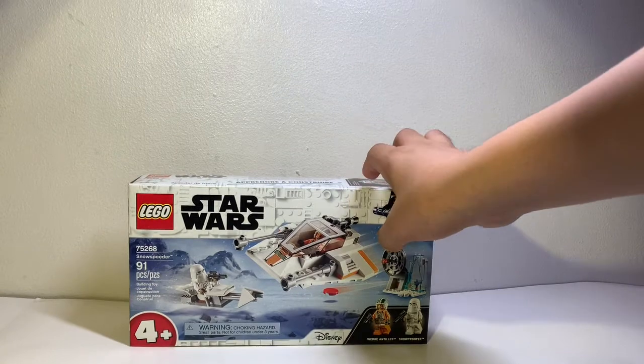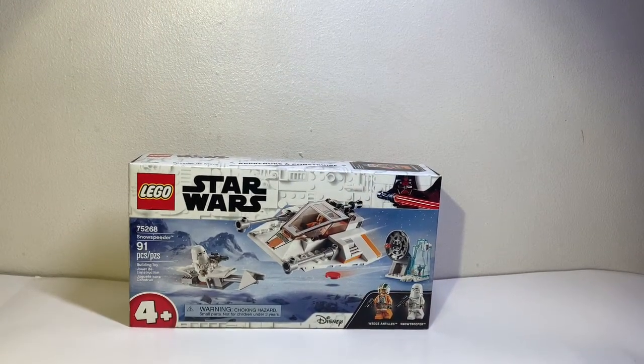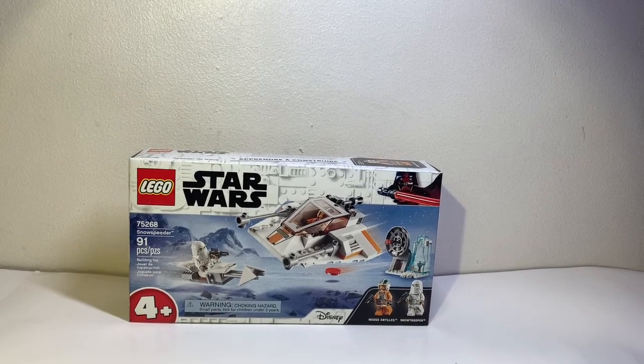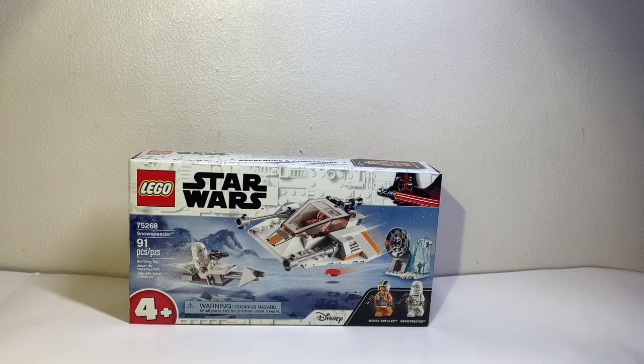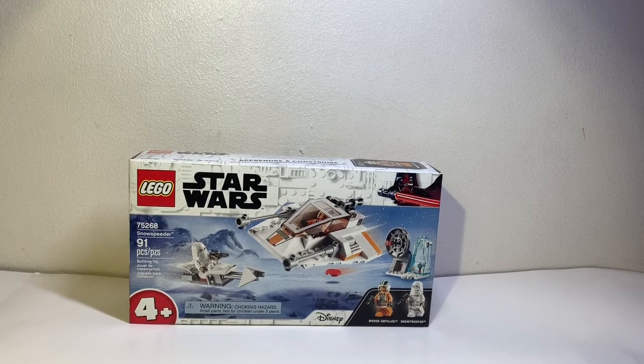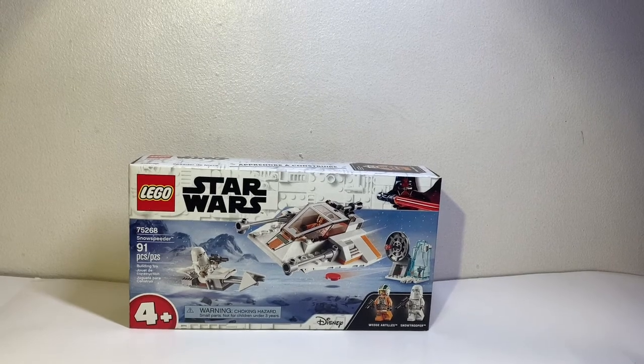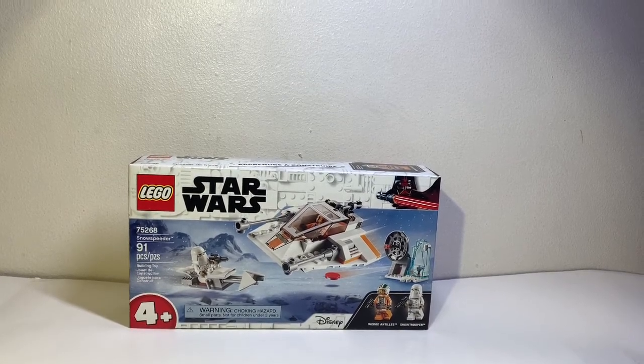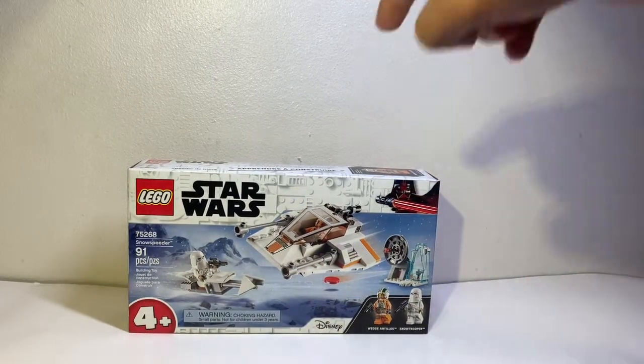First up, I'm going to show off the middle set, which is not that big but it's an okay size. This is LEGO Star Wars set 75268, Snow Speeder. It includes 91 pieces and has two minifigs for the price of 20 bucks. You get a really small speeder but it looks pretty nice. It's a good set for 20 bucks — not much money, and it's a pretty cool iconic build from Episode 5.